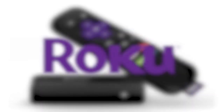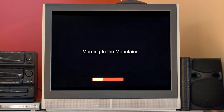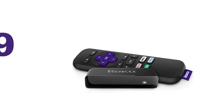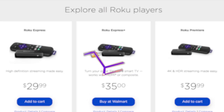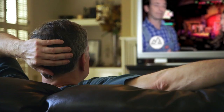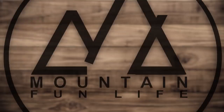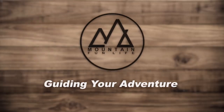We are now streaming through Roku. Roku is a device that enables you to stream entertainment to your TV through your internet provider. The starting price is only $29 and you can purchase one either online or through your local electronics retailer. It's easy to use and you won't have to worry about missing any more Mountain Fun Life episodes. Mountain Fun Life — guiding your adventure.